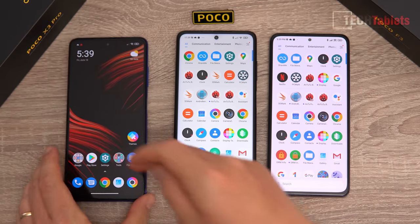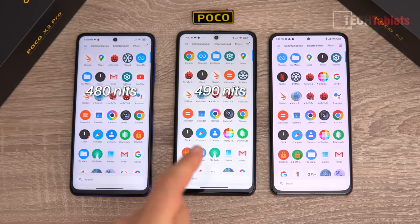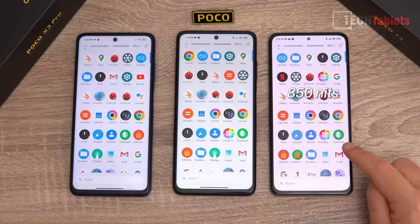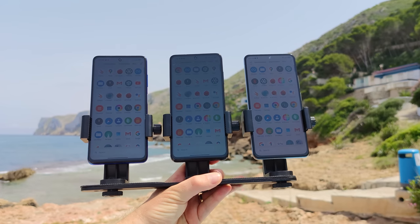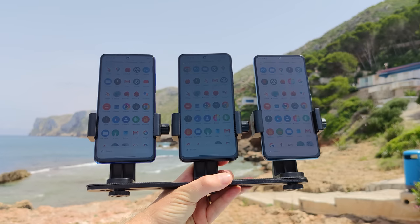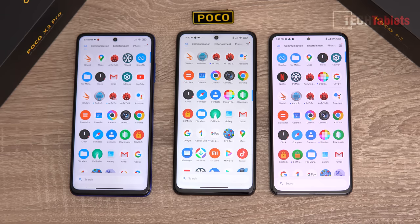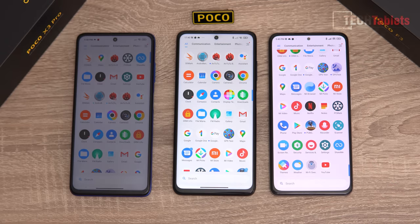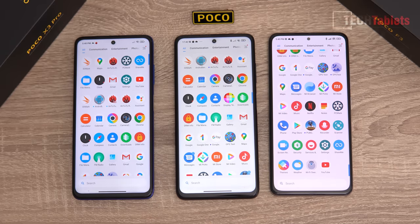The Poco F3 has a brighter screen — 481 nits versus nearly 490 nits on the X3 Pro, and up to 850+ nits, hitting over 1000 nits in direct sunlight. However, when the F3 gets hot in direct sunlight, especially when recording video or taking photos, the screen throttles and dims to about 450 nits — ending up the same as the other two. The AMOLED display is still the best of the three overall.